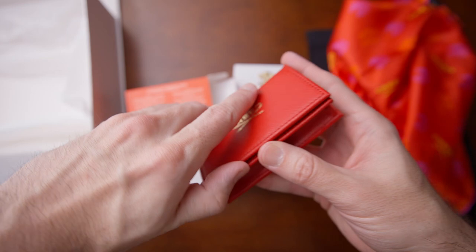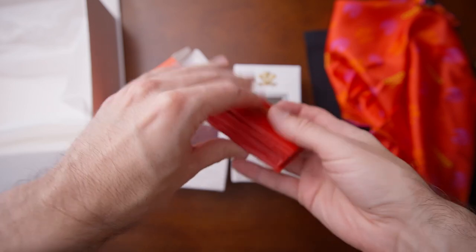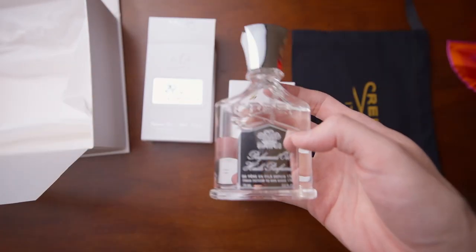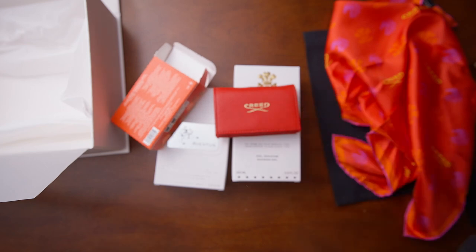I would love to see Creed come out with a new fragrance, but I think what they're doing here is pretty cool. I definitely like this wallet, the shower gel is something I would definitely use, the Aventus oil isn't a really great addition in my opinion, but it's cool they're adding it for some people. And even though it's unrelated, the silk square is pretty nice too.